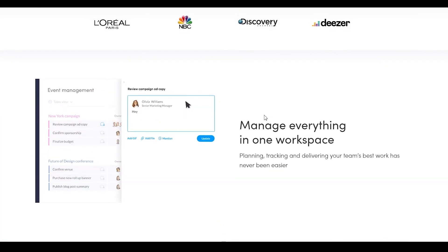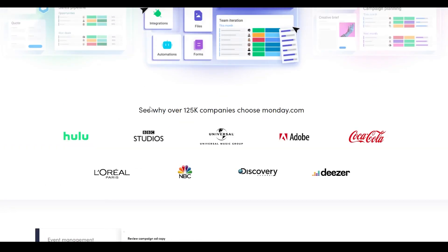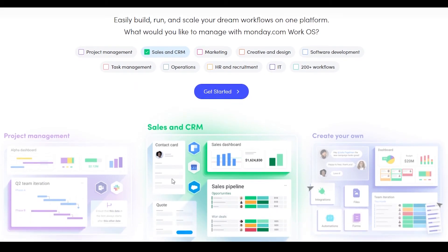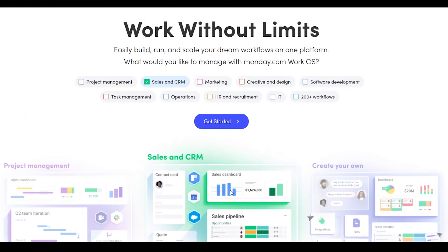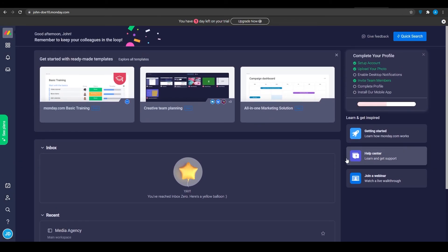These features are really missing from the previous softwares, and Monday.com has big brands associated with them like L'Oréal, BBC Studios, Adobe, Coca-Cola, Discovery, Deezer, and NBC. If you click on 'Sales and CRM,' you can see what their sales and CRM features look like. Once you log in, you can see what your dashboard is going to look like, and on the left side you have all those features. Depending on what you picked when signing up, you will have different features based on your personal choices.